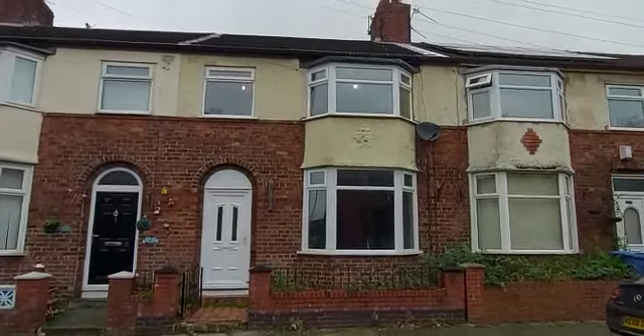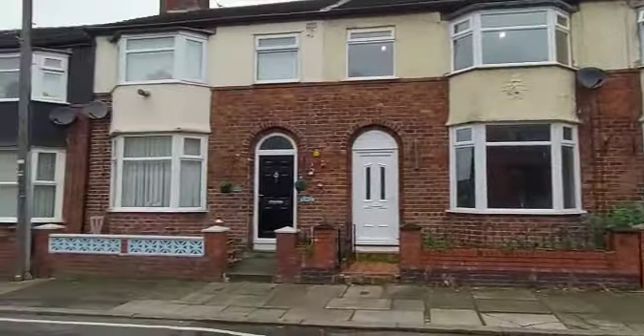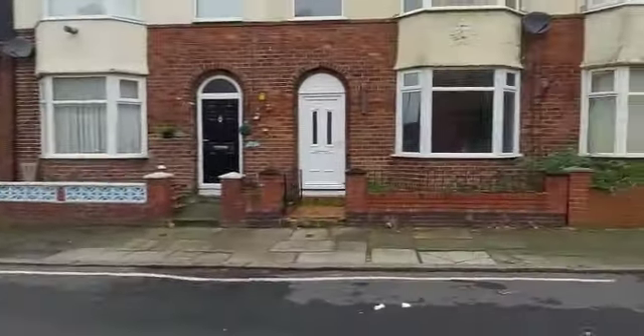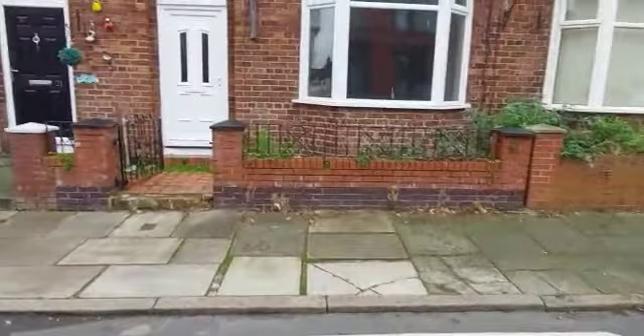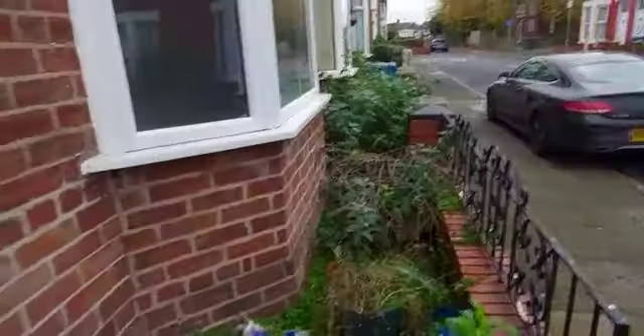Hi Luigi, Louie here from Greencoat. Congratulations on your new purchase. We're here at number 23 Ashtail Road here in L9. So we've got parking just in front of the property here and I'm going to take you inside. So we've got a small front yard here.